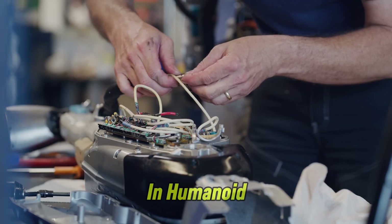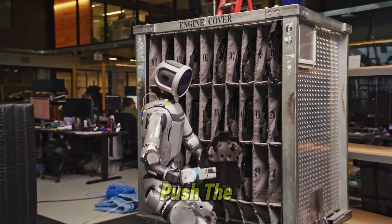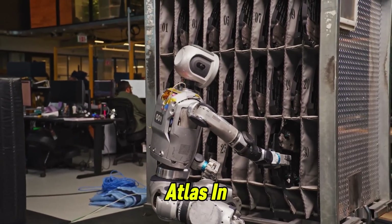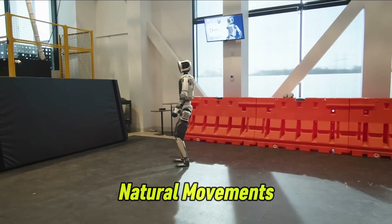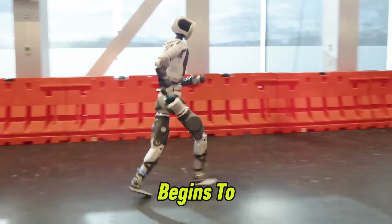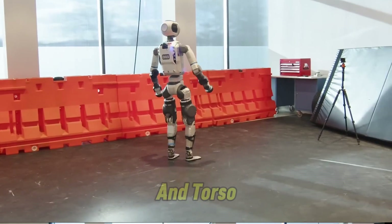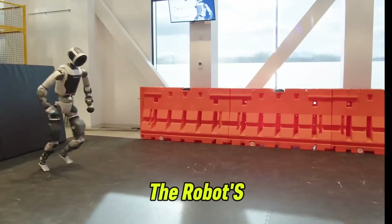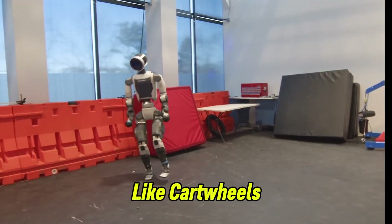Boston Dynamics has been a leader in humanoid robotics for years, and their Atlas robot continues to push the limits of what's possible. The latest footage showcases its impressive ability to run with smooth, natural movements — as it begins to run, Atlas leans forward to pick up speed, then adjusts its body and torso to slow down and maintain balance. The robot's agility is remarkable, and it can even pull off stunts like cartwheels and breakdancing.